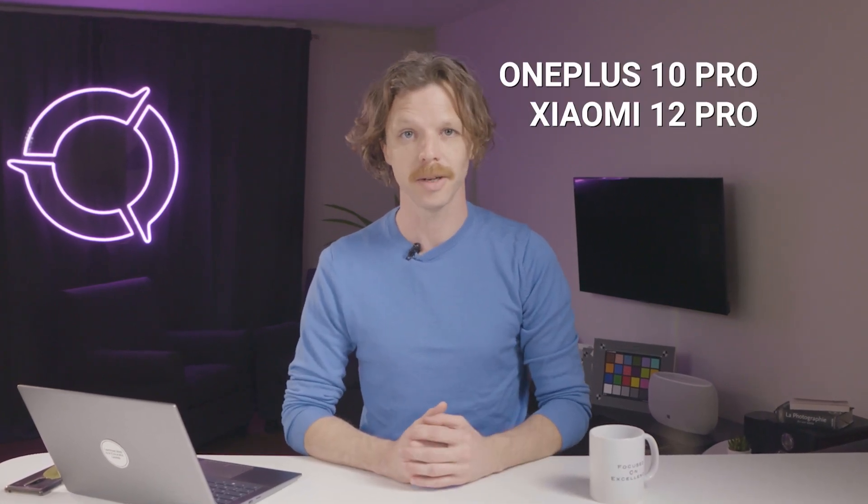Hello again, Rick here from DxOMark. Today, because you asked for it, we have another smartphone battle, this time in two of our smartphone rankings, both in camera and audio, of the OnePlus 10 Pro and the Xiaomi 12 Pro.